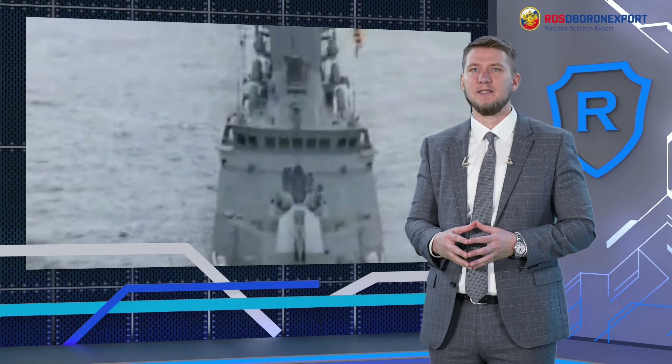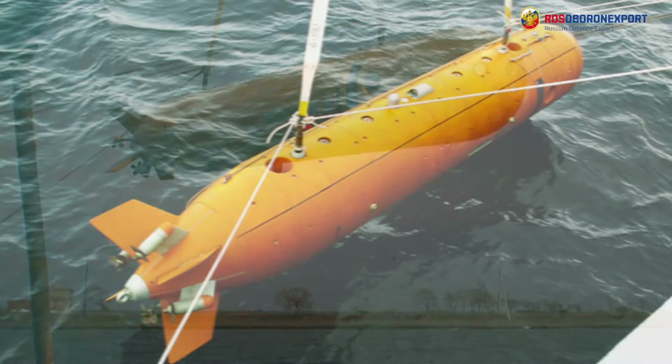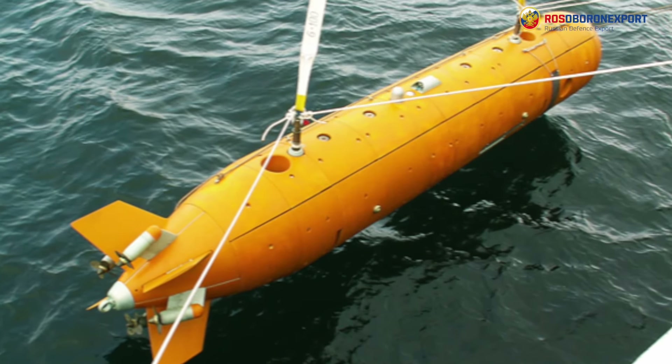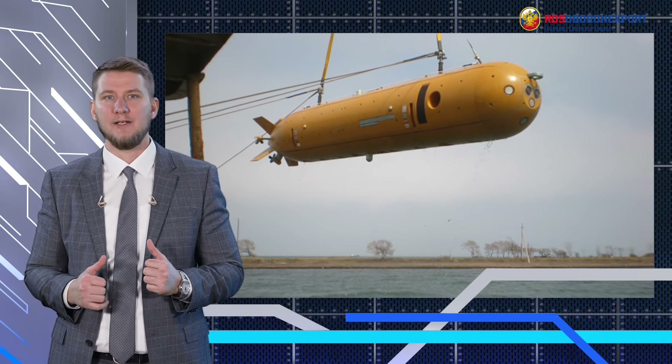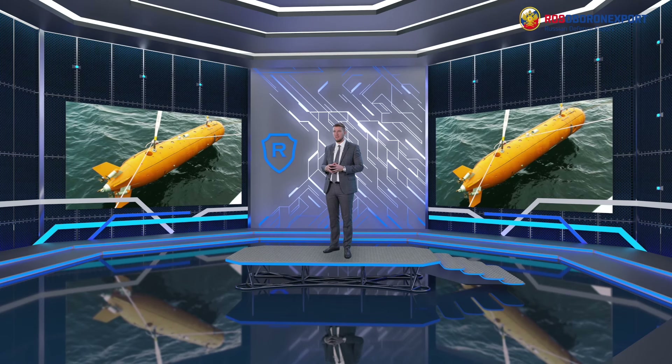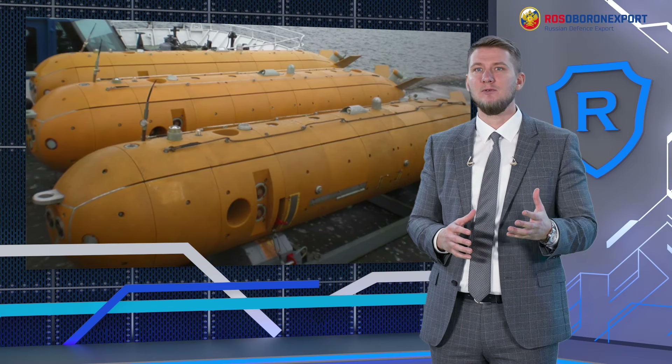Naval assets are going to be represented by the Project 20382 multipurpose corvette. This combat-proven asset is capable of destroying critical land facilities and warships with air defense systems. The armament includes the Club-N missile system with ranges of up to 300 kilometers, Rif-M air defense system with 16 SAMs and two 30mm close-in weapon systems, a 100mm naval gun against aerial and surface targets, Packet-E/NK against submarines, and the Klavessin-1RE autonomous underwater vehicle. The AUV is a modern robotic system that can carry out search of small-size and cable-type objects and hydrographic surveying missions, with long-time autonomous operation and sensors ensuring accurate positioning at depths up to six kilometers. All data can be transferred to the vessel using sonar or radio communication channels.